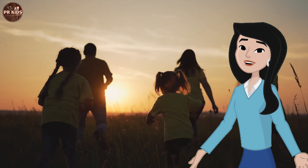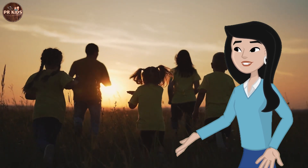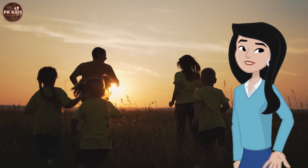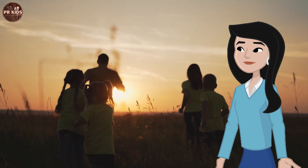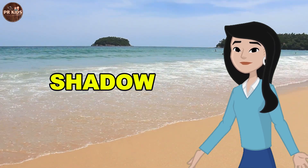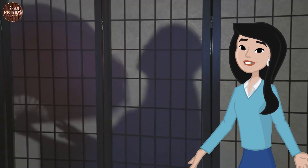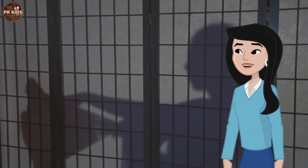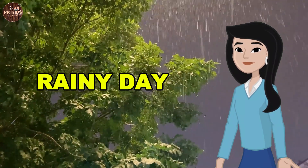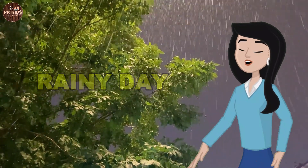When playing outside on a sunny day, we should always remember to wear our hats and sunscreen to protect from the Sun. Now let's learn about shadows! Let's make shadows with our hands in the sunlight. The Sun makes shadows when it is blocked by an object.